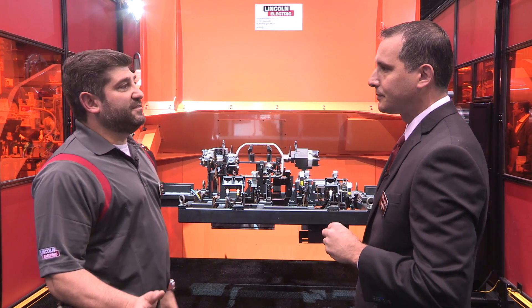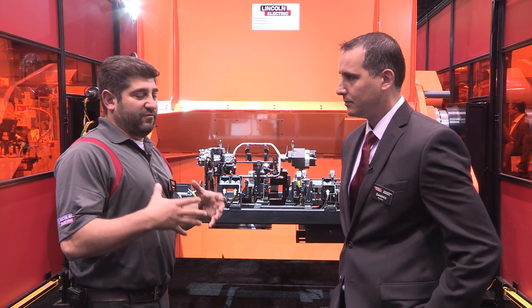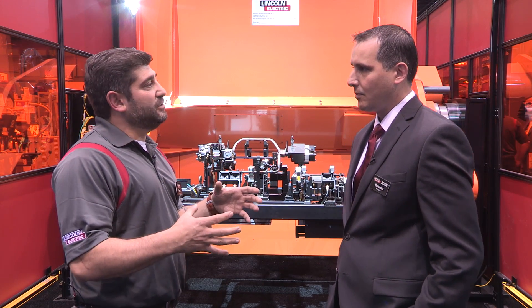It's very important to understand that these are all Lincoln Electric solutions now. Through the process of acquisition, we have everything available under one roof.